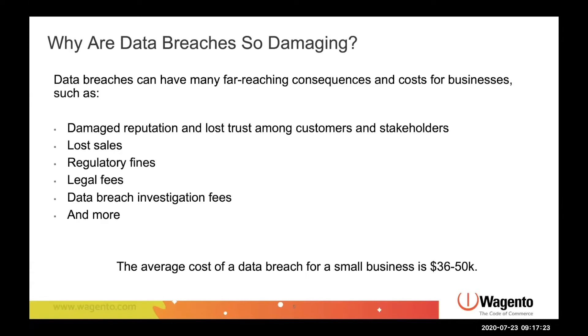If you have these breaches, you're also going to be responsible for a bunch of costs to contain and respond to the breach: legal fees, regulatory fines, investigation costs, software installation and upgrades, and more. Now that we have a better understanding of the negative consequences of data breaches, let's move on.